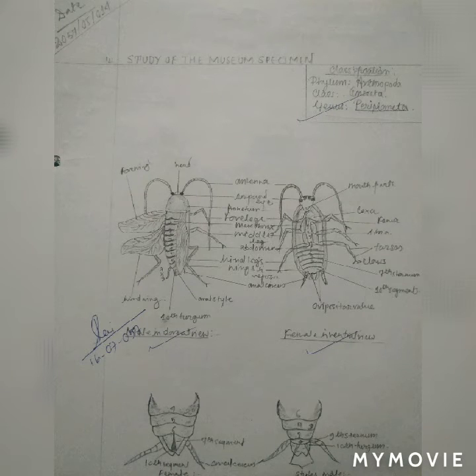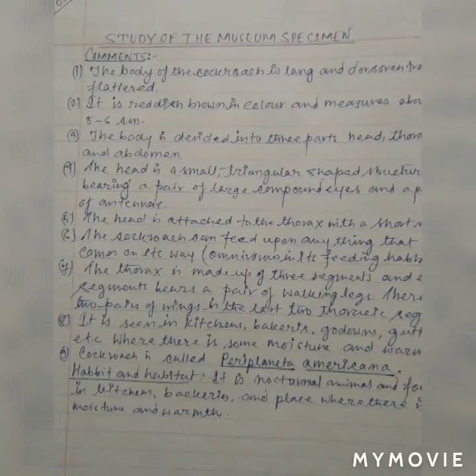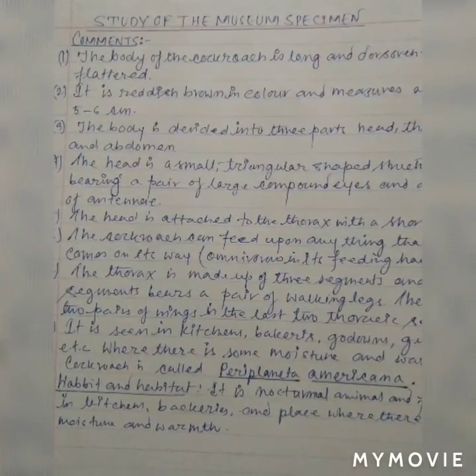Habit and habitat: it is a nocturnal animal and is found in kitchens, bakeries, and places where there is moisture and warmth.